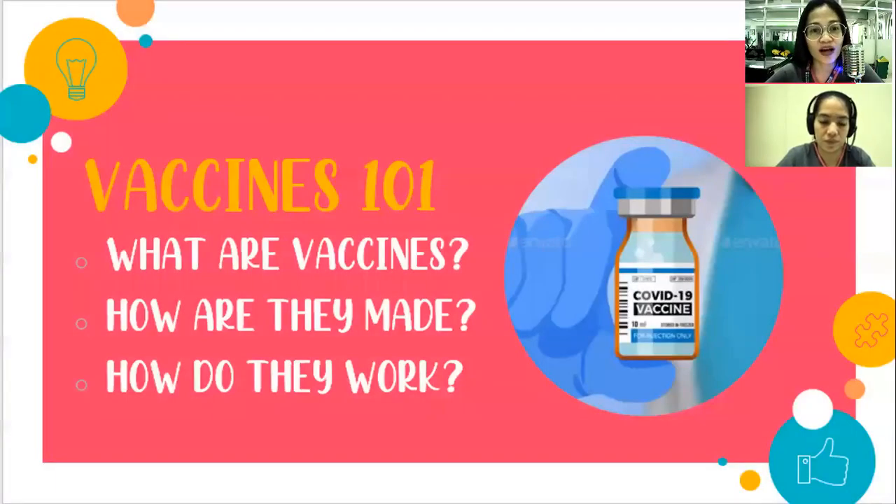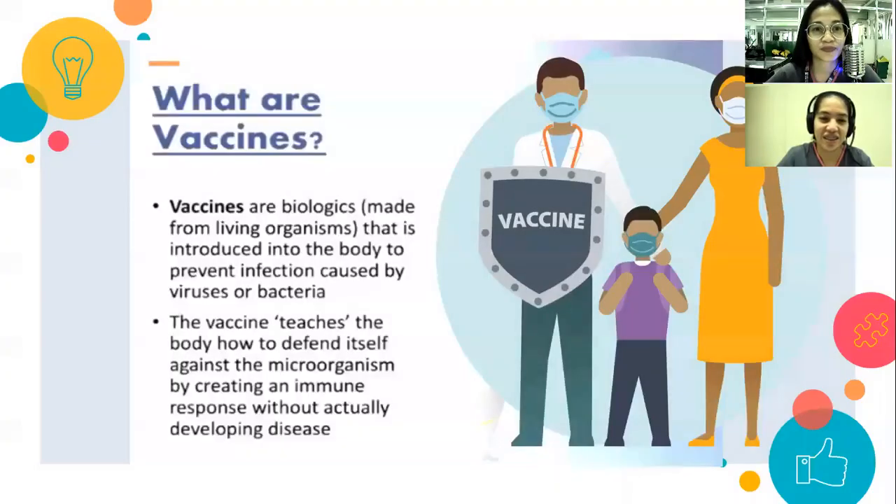Vaccines 101: what are vaccines, how are they made, and how do they work? Here is Nurse Joy Camille B. Paulino to discuss these topics. Thank you, Nurse Jella. Hello everyone, praise be Jesus and Mary. So, what are vaccines?